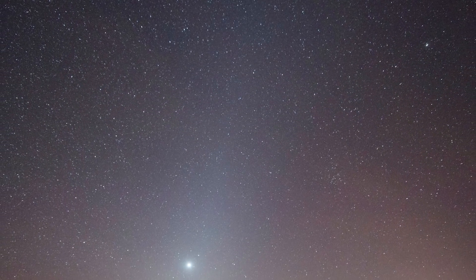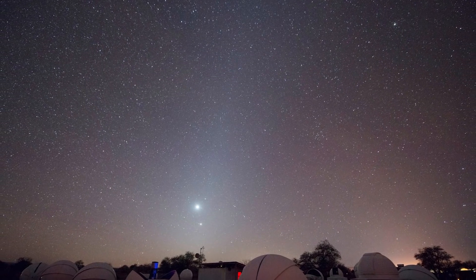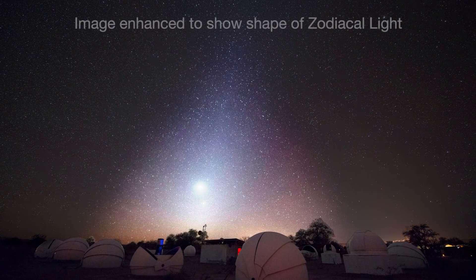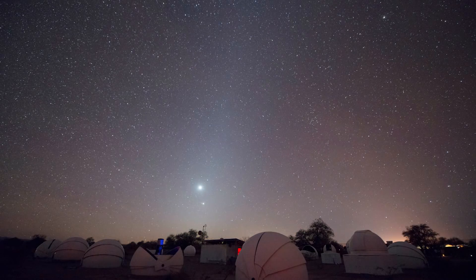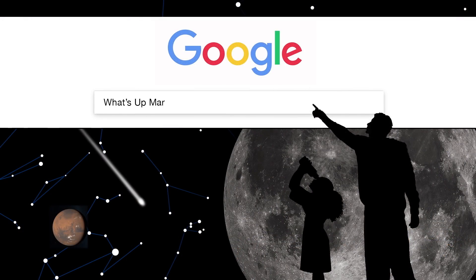Although there are no major meteor showers in September, cometary dust appears in another late summer sight: the morning zodiacal light. Try looking for it in the east on moonless mornings, very close to sunrise. To learn more about the zodiacal light, watch What's Up from March 2018.